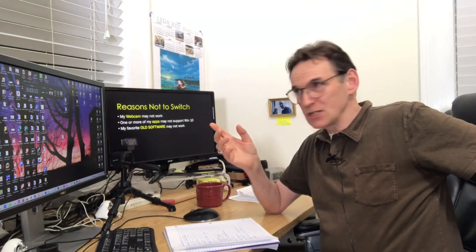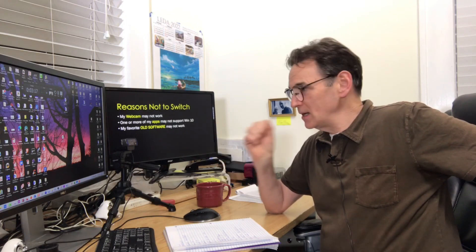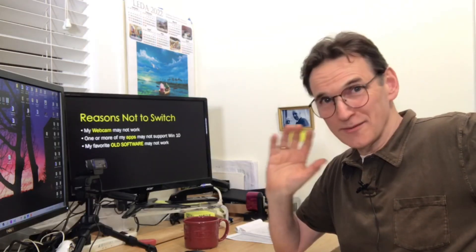Your favorite old software may not work. In fact, the application recording this right now is Camtasia 2018. It works fine on Windows 10, but if you buy the new version I believe that one works on Windows 11.